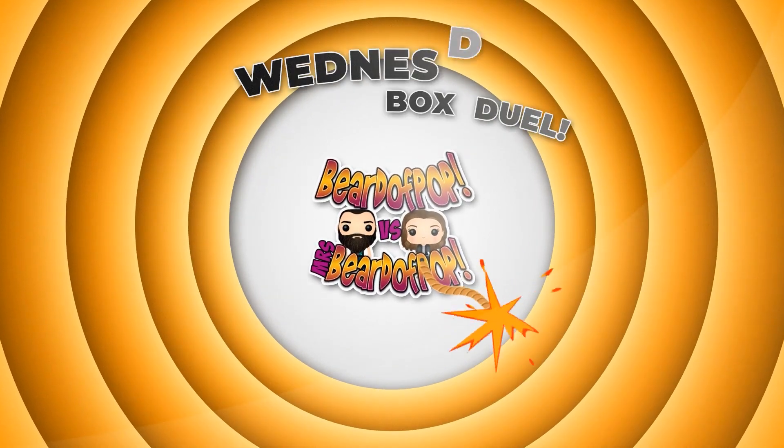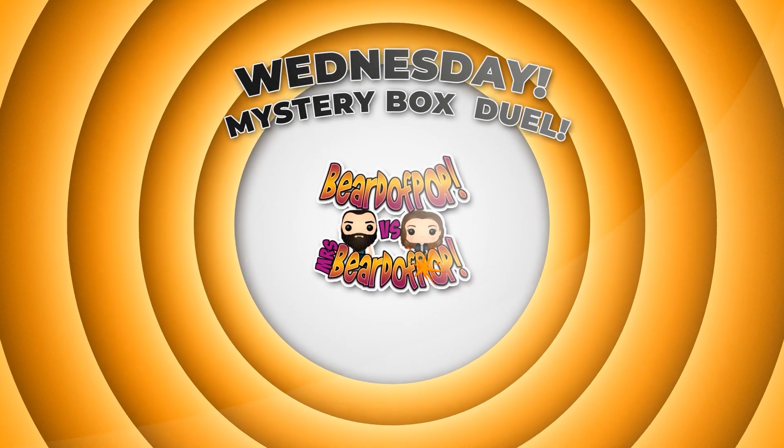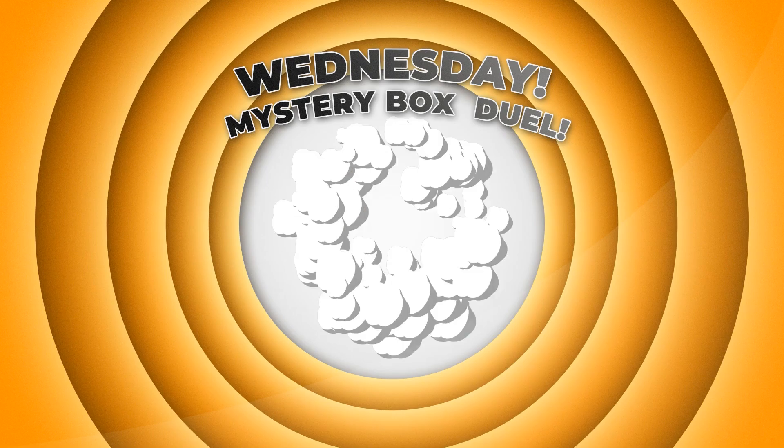Hey guys, we're back. Part 2 of the Marvel GameStop Black Friday Boxes. Stay tuned. Welcome back — we promised we'd get them in. We got 6 more of the Marvel Boxes. We'll see what we can get.